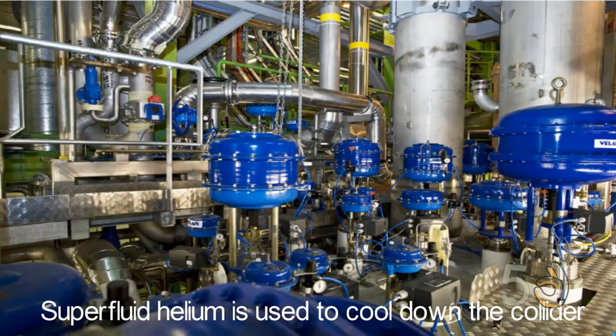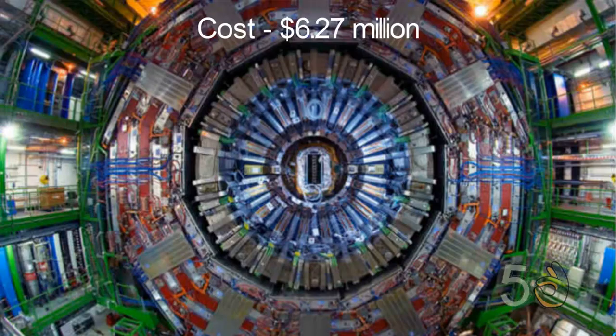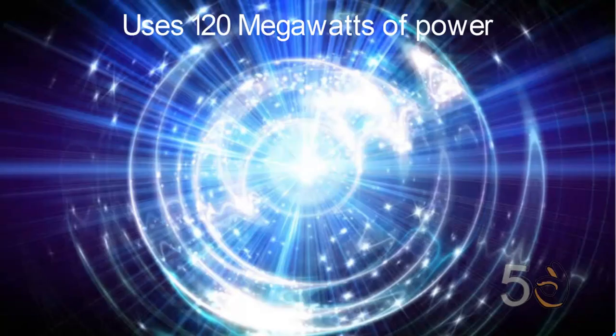A superfluid helium circulates around the accelerator ring, keeping the LHC at a supercooled temperature of -271.3 degrees Celsius. The machine is underground, but above the ground is a high-tech lab consisting of 3,000 computers, one of the largest in the world, where data analysis is done. The cost to build the LHC was $6.27 billion. The LHC was created to study the Big Bang theory and how our universe was created. It takes 120 MW to run this machine, equivalent to illuminating 1.2 million 100-watt light bulbs simultaneously.